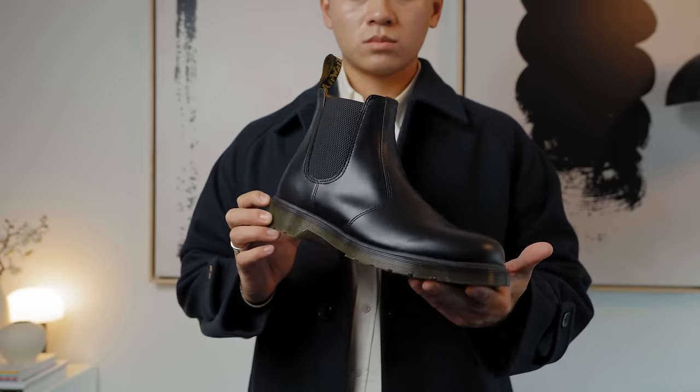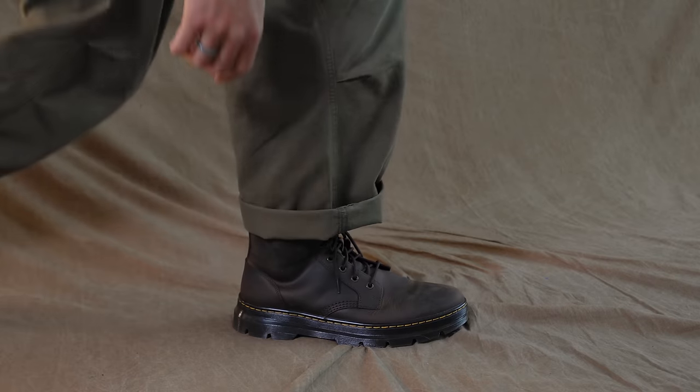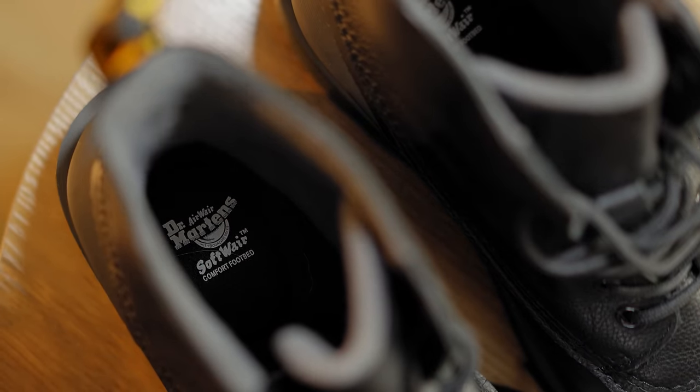Now that you have a sense of what Dr. Martens boots are for you, the biggest mistake causing you to look bad in these boots is your pant game — it is that important. But before we get into that, let me show you the boots I will be styling today, brought to you by Dr. Martens, who is sponsoring today's video.